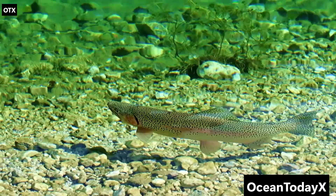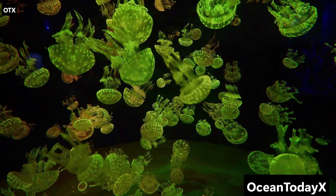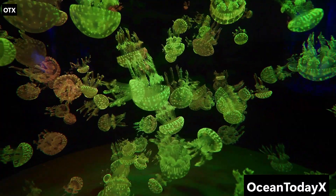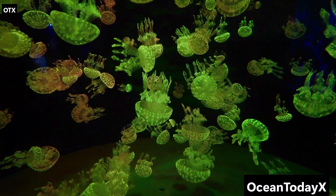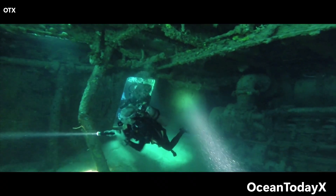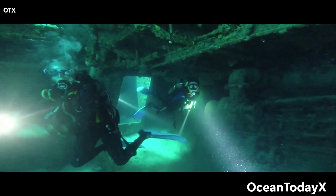The twilight zone is also where bioluminescence rules. Nearly 90% of species here can glow. Some use it like a fishing lure, others as a burglar alarm, and some just because — hey, if you live in total darkness, might as well light up like a rave party. And we're just getting started, because the deeper we go, the stranger it gets.